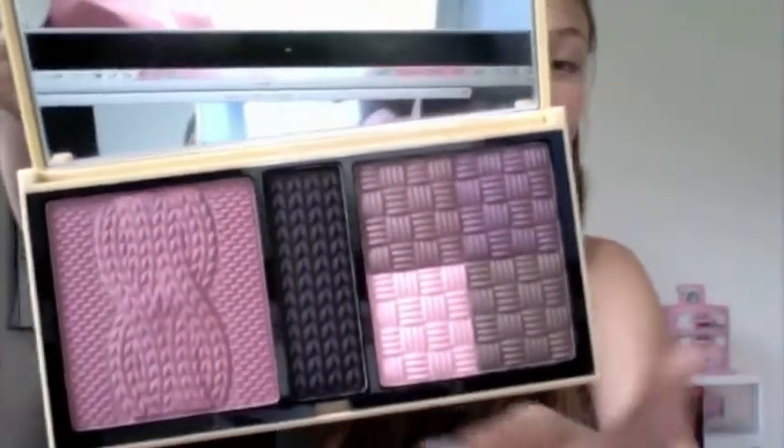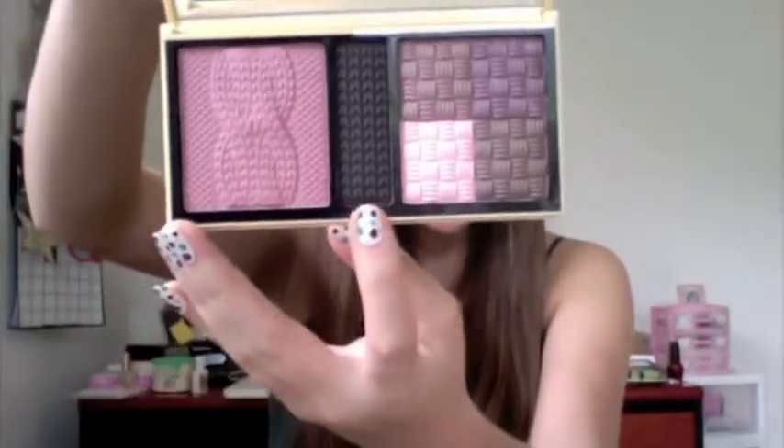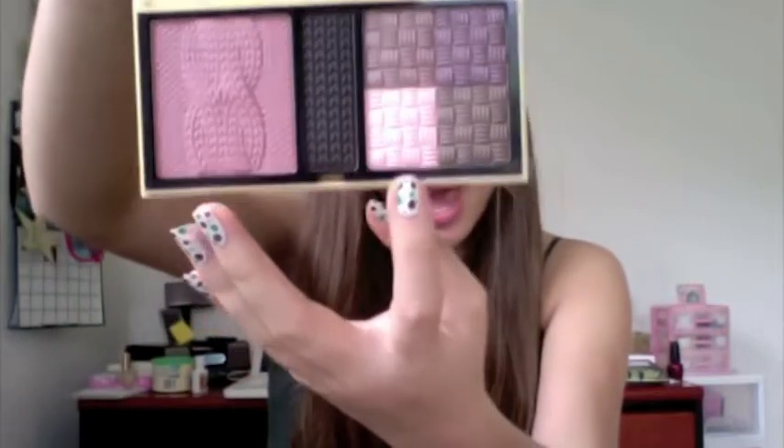Next I got this Estee Lauder eyeshadow palette that comes with these two colors, a black eyeliner, and a little eyeshadow applicator. And then I have this ready-to-wear palette — my auntie told me it's from France, so it's not very well known. But look how pretty this palette is — I just love the little designs in it. So this right here is a blush, this right here is an eyeshadow, and these four colors are all eyeshadows you can mix up or use individually. I just love the little knitting details — it makes it look so pretty.